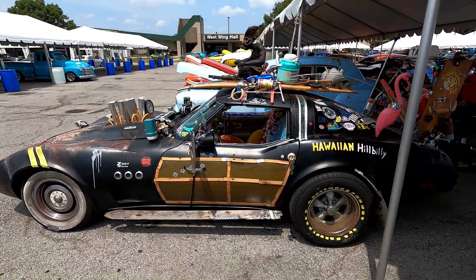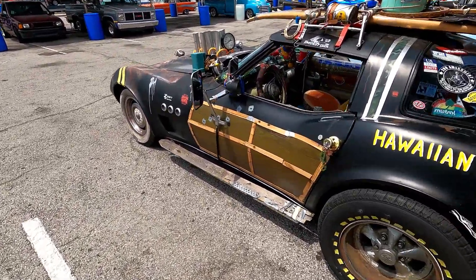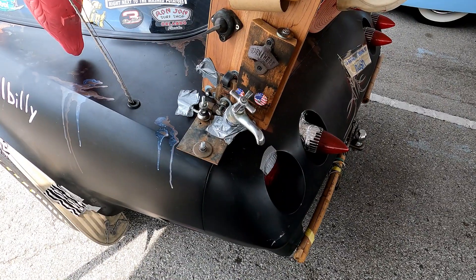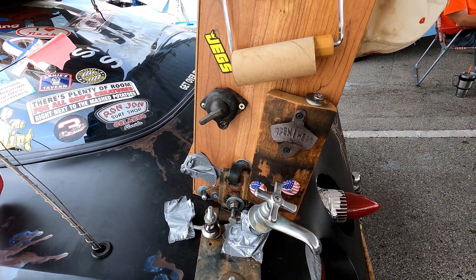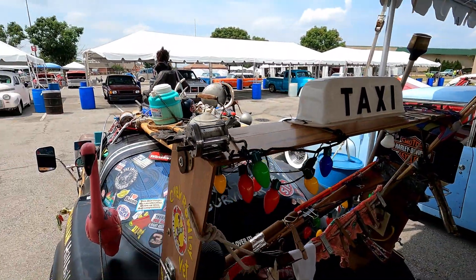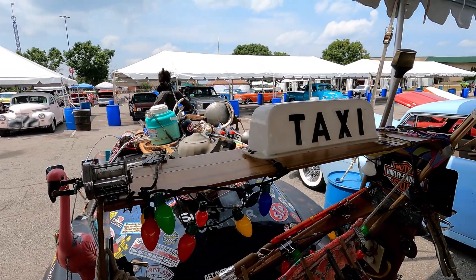This car is known as the Hawaiian Hillbilly. What year is it, guys? If you know what year this Corvette is, put it down in the comments. Did you see the running boards? It's got a picket fence piece, a place to open your broom, a toilet paper holder, and a fishing spot. This car is ready — that's why they call it the Hawaiian Hillbilly. Oh, and it's a taxi — a two-seat taxi, room enough for you and all your friends.